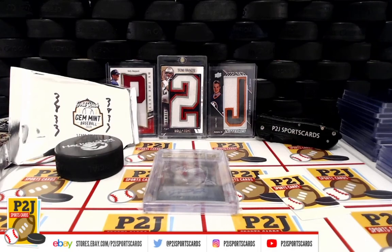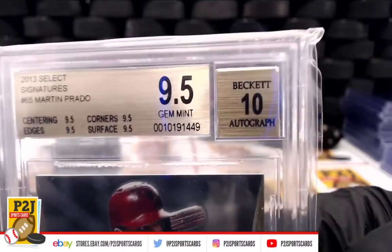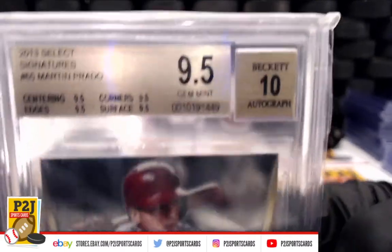That was the 2020 Gold Rush Gem Mint baseball card pack. We want to thank everyone for getting in the break and all of you watching — we do appreciate it.